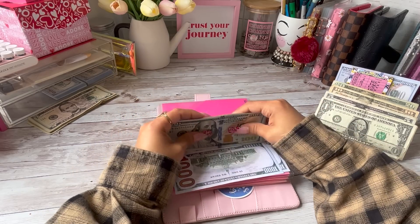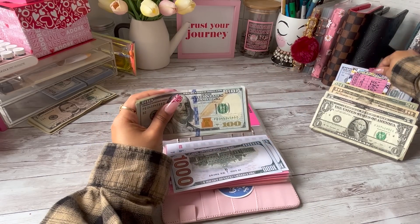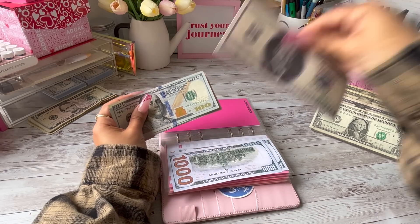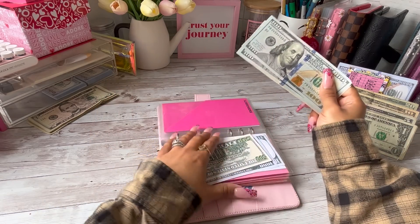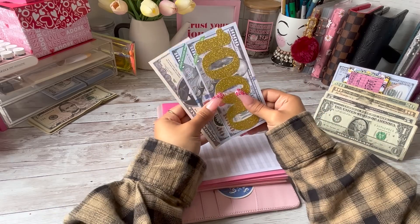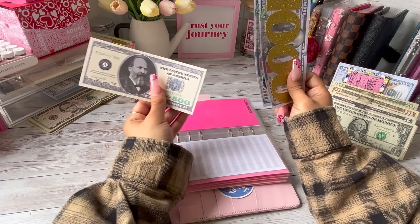So now we have $2,500 in the emergency fund. I'm going to take this $500 as well, give it a $500 placeholder, and this money is going to go into the bank as well. So now we have $1,000 and a $2,500 total.